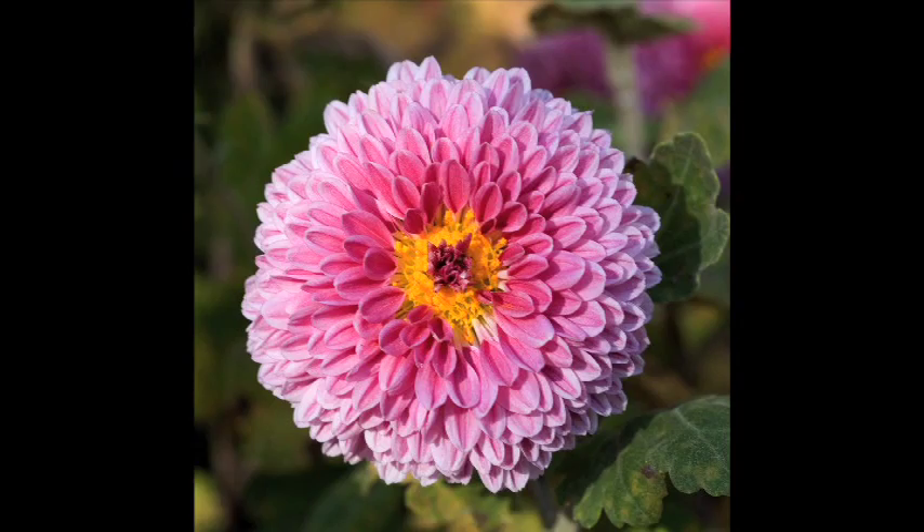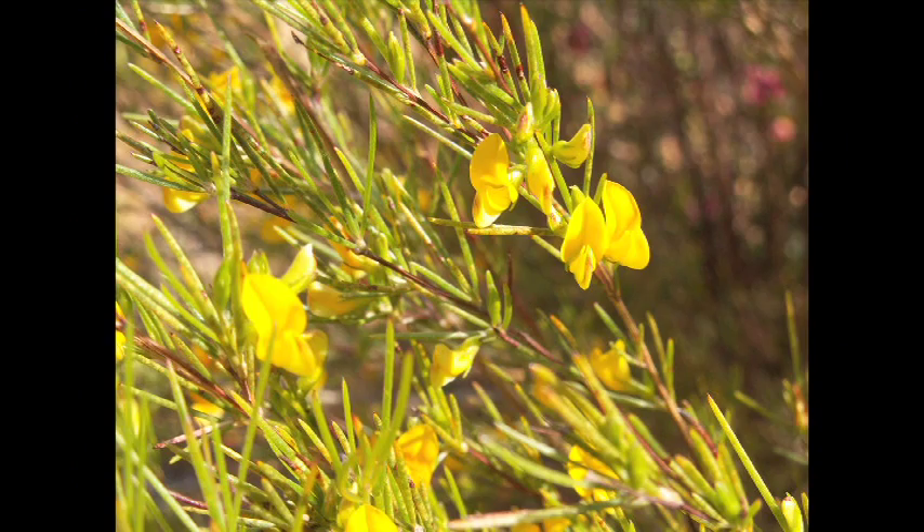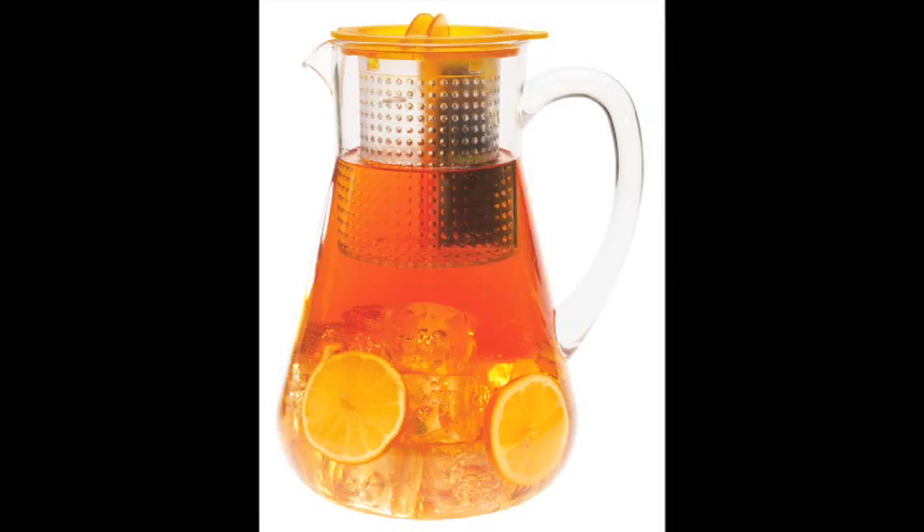You have chrysanthemums, chamomiles, and teas like that. Certain teas are designed to be put on ice, and that's just the wonderful thing about teas.